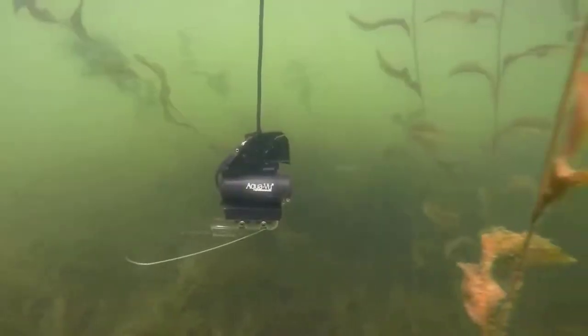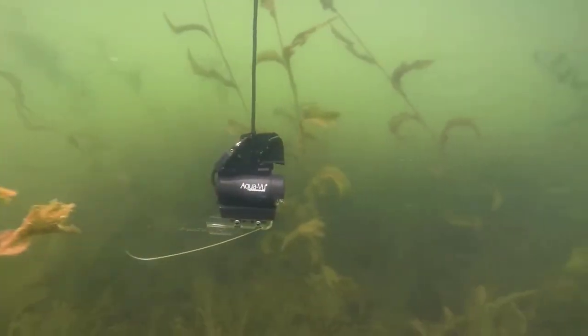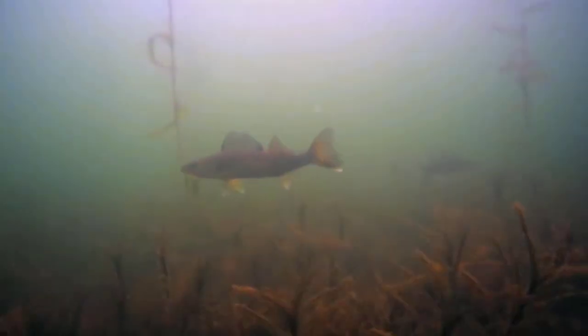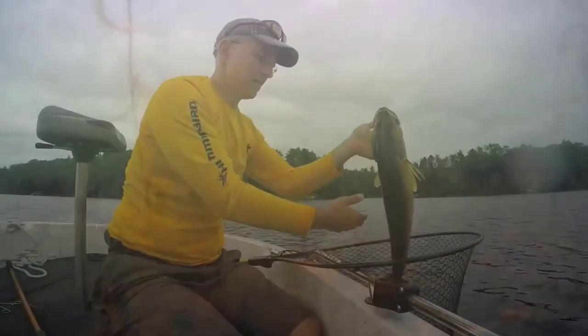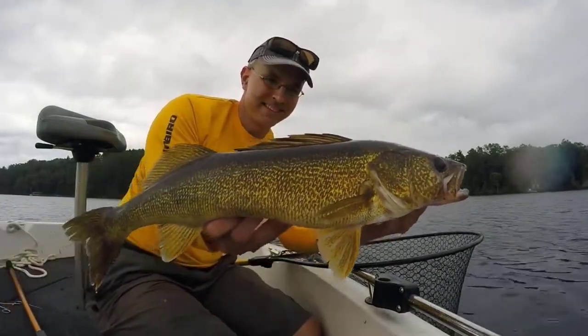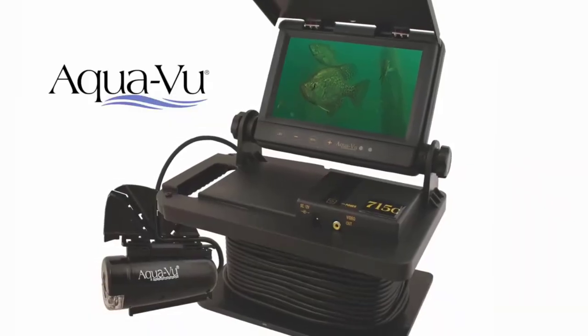Welcome back to the channel. In this video we'll look into the top 5 best underwater fishing cameras available on the market today. We made this list based on research, customer reviews, and our own opinion too. We considered both quality and features of the best underwater fishing camera as well as the value, to present you the best choices possible.